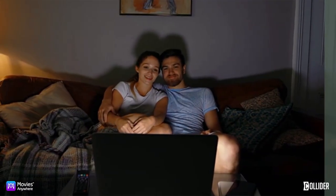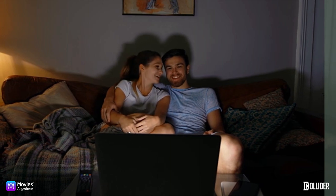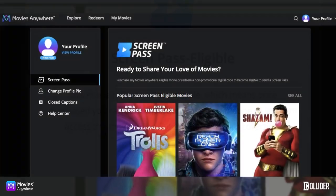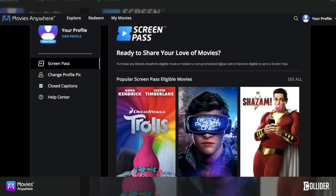To be eligible to send a Screen Pass, all you need to do is purchase a Movies Anywhere eligible movie from a connected participating digital retailer, or redeem a non-promotional digital code every six months.